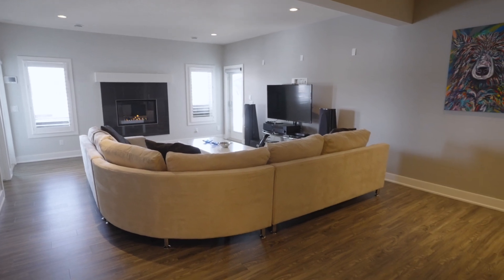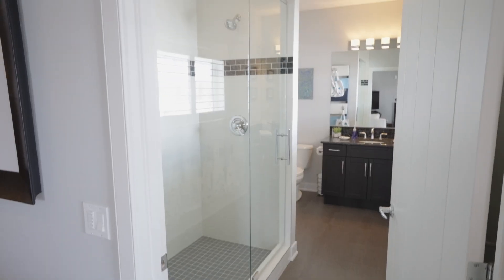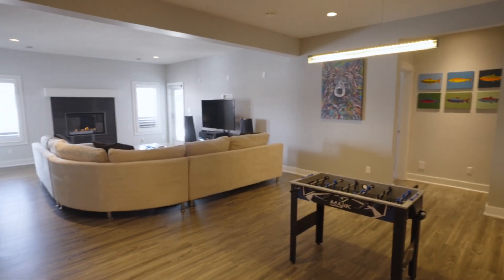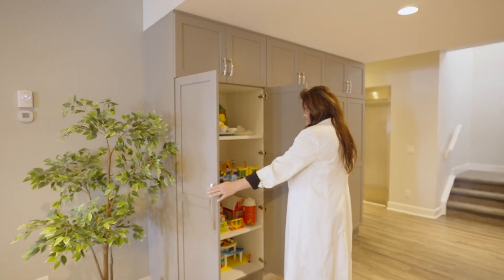The lower level is truly fantastic with three more bedrooms, two ensuite bathrooms, a pool bathroom, a spacious recreation room, a full wet bar, a second laundry room, and ample custom cabinetry for added storage.